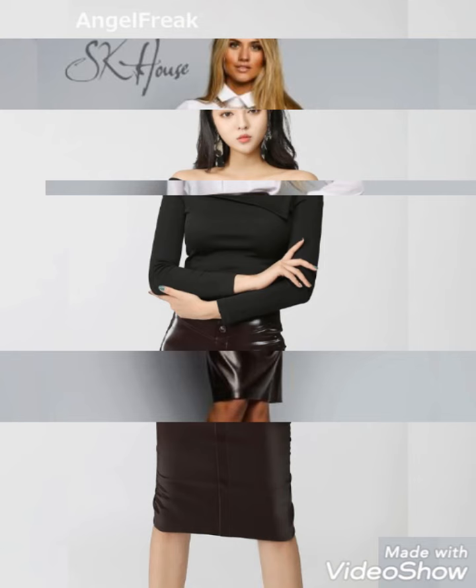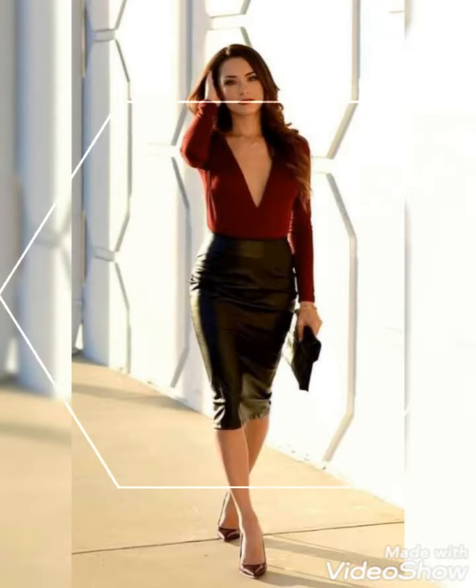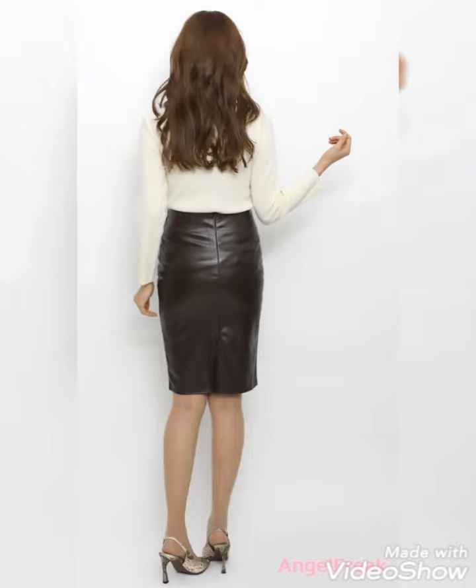Now I will tell you the website from where you can buy these leather skirts for office wear online. You can buy these from amazon.com, aliexpress.com, and alibaba.com.